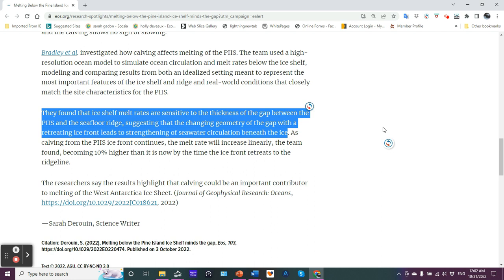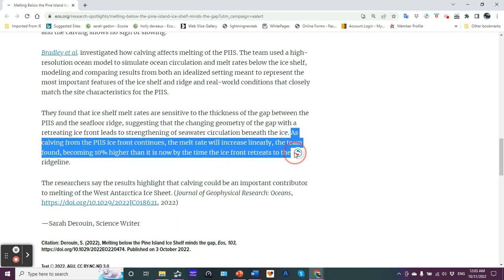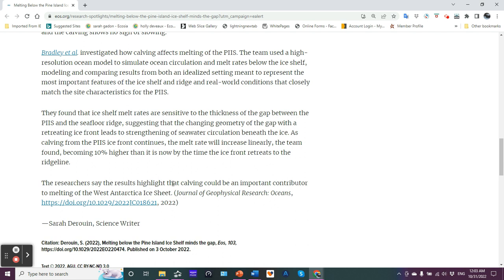The changing geometry due to the ice shelf melting back and retreating means that the changing geometry of the gap with a retreating ice front leads to a strengthening of seawater circulation beneath the ice. As calving from the ice shelf front continues, the melt rate will increase linearly, becoming 10% higher than it is now by the time the ice front retreats to the ridge line. The researchers say the results highlight that calving could be an important contributor to melting of West Antarctica's ice sheet.